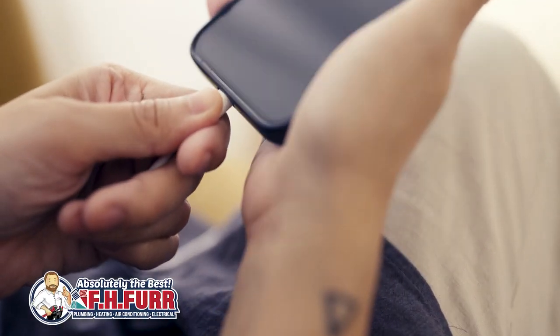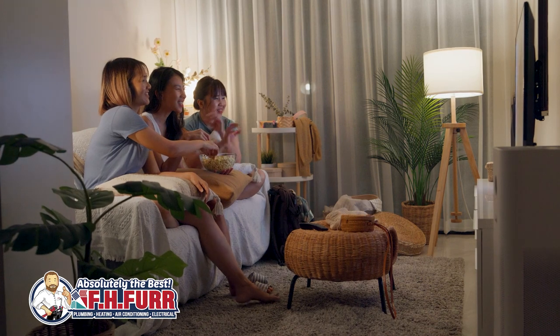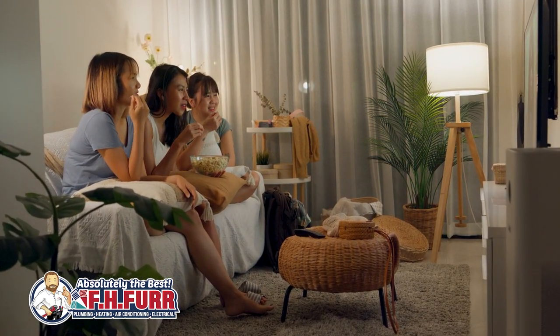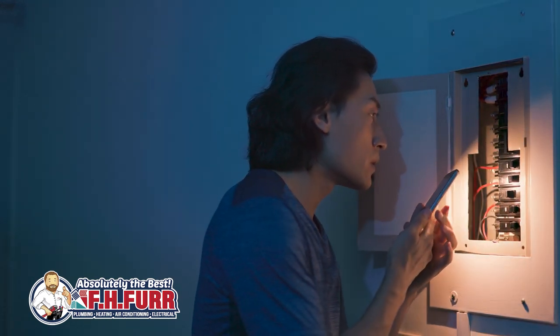Knowing that your entire home is equipped with surge protection provides peace of mind. You can go about your daily activities without worrying about potential damage to your valuable electronics during thunderstorms, power fluctuations, or other events that may cause electrical surges.